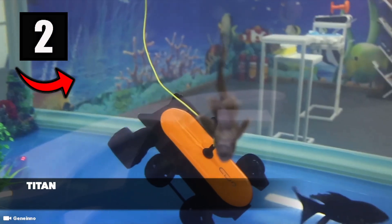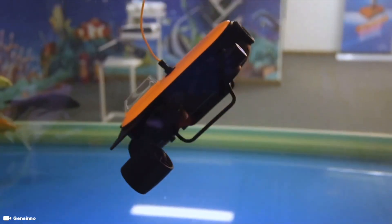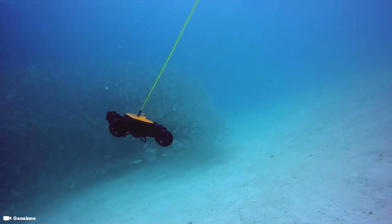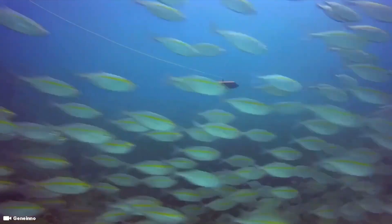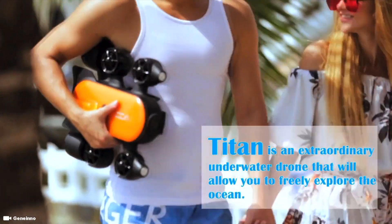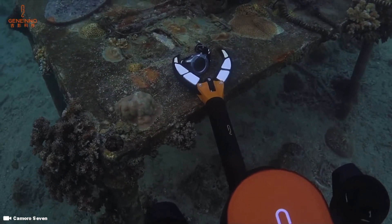Number two is the Genano Titan, which is a remote operated underwater drone that can actually be purchased on Amazon by just about anybody, if you can afford the price tag of just around $4,000 USD. The Titan actually won the underwater drone Red Dot Award in 2018. The remote operated underwater drone is integrated with a professional 4K camera and a half-point-five inch CMOS image sensor, said to help take high quality pictures and video.